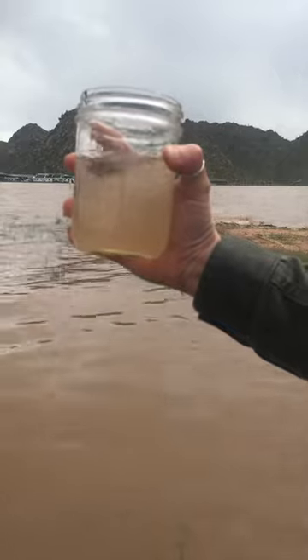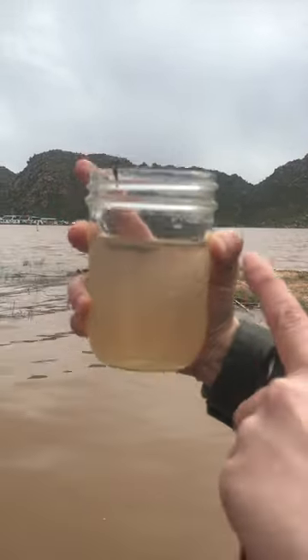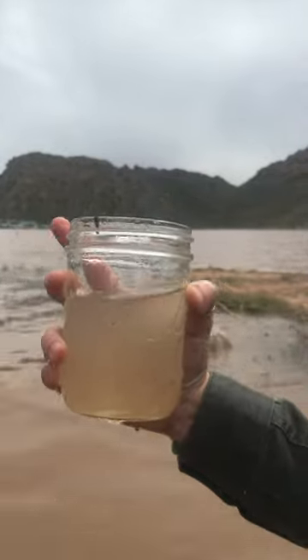We're talking clear and blue back in November. You can't even see my hand on the other side of this mason jar. You can see my finger, but once you get to the water, you can't really see it.